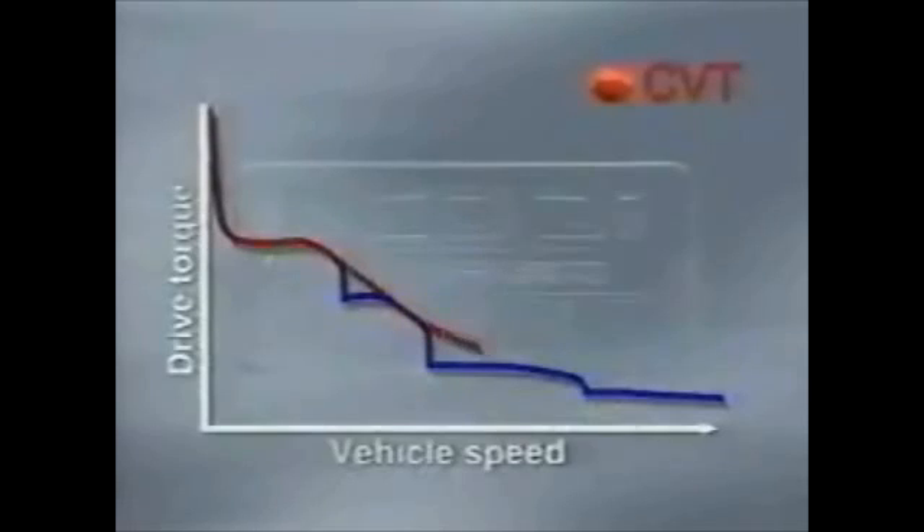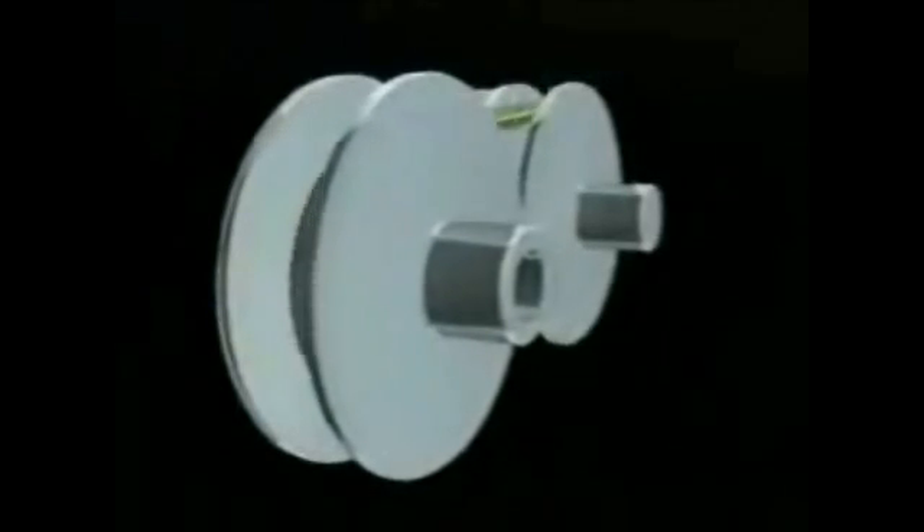By contrast, a CVT varies the gear ratio continuously. Since there is no drive torque loss or any shift shock, it improves fuel economy and provides smooth, powerful driving performance. Its smooth, seamless power delivery effectively brings out the engine's power. These superb qualities make the CVT a truly ideal transmission.